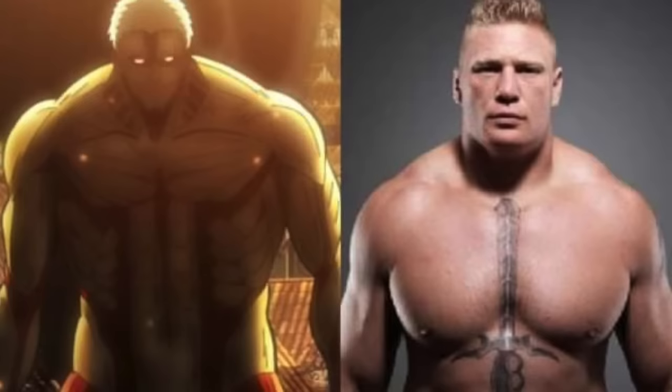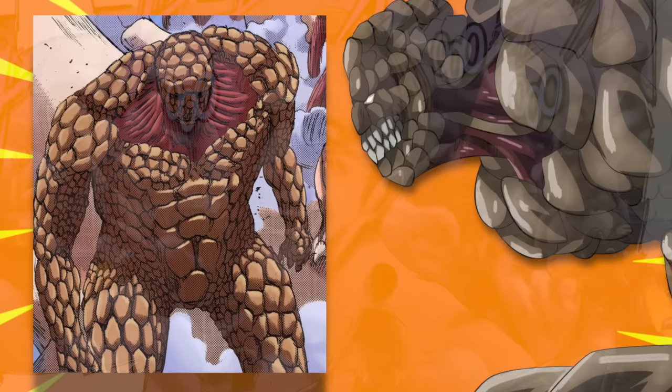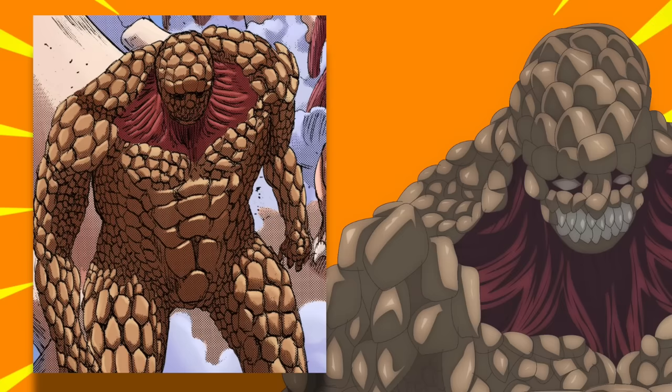For example, Reiner's Armor Titan was modeled after Brock Lesnar, and in the manga there was a pure titan designed after Saul Goodman from Breaking Bad. With the exception of its neck area, The Thing has no areas where it's not covered by armor, so this may just be the most armored Armor Titan in history.